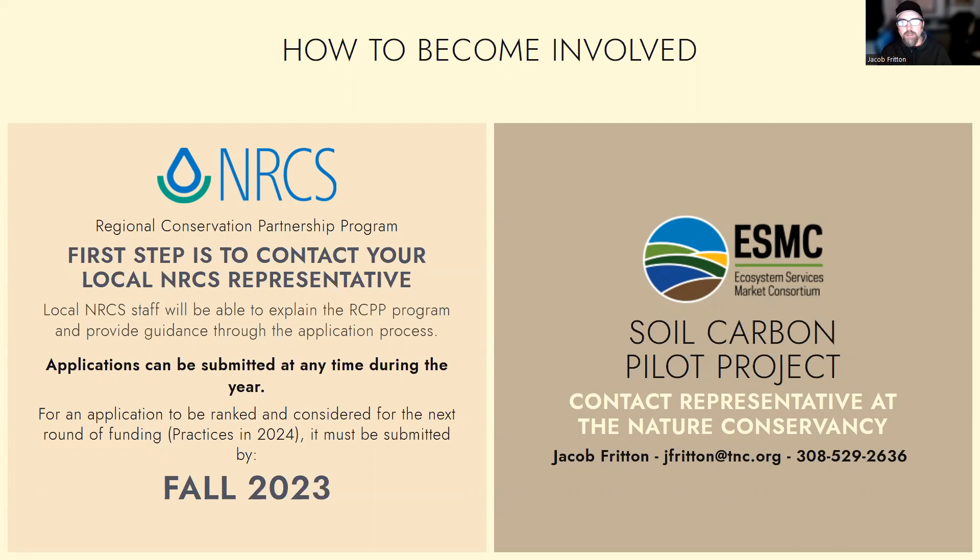If you're interested in the soil carbon pilot project, the best thing to do is reach out to a representative at the Nature Conservancy. At this point in time, that would be me. You can contact me at my email — it's here on the screen: jfritton@tnc.org. You can also try my cell phone. I'm a little bit harder to reach there as I bounce a lot between meetings, but just get in touch with me and I'd be glad to follow up and talk with you about being enrolled in the soil carbon pilot project.